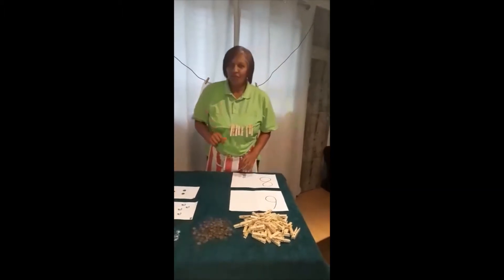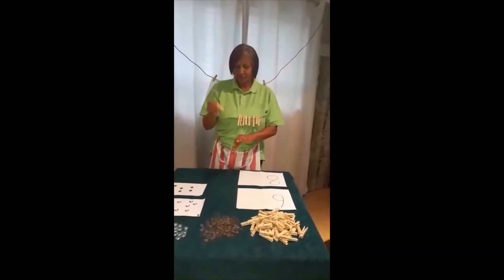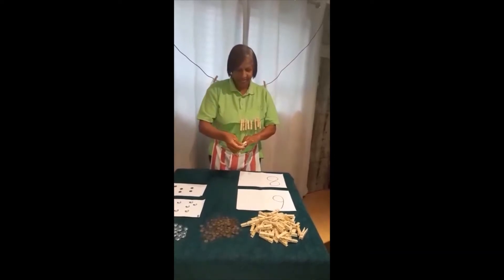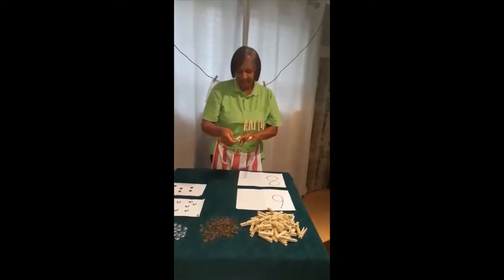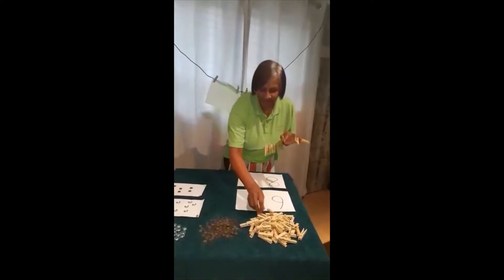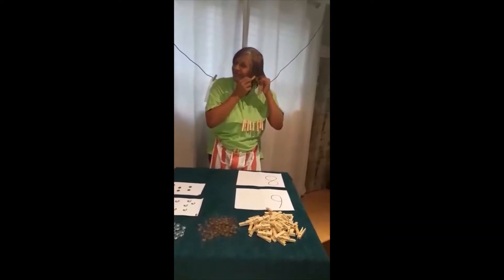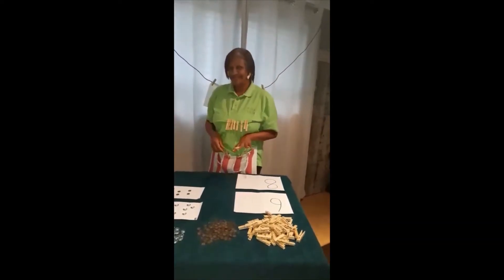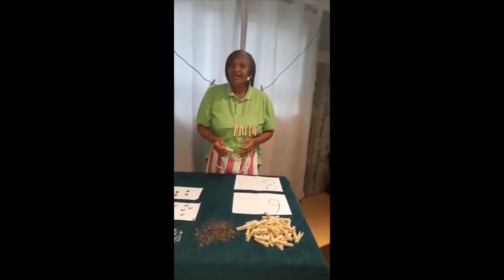This is what I remember what we used to do with pegs when we were children. I'm sure you guys are doing this too. You pretend that you have long nails. And there's another way — you pretend that these are your earrings. Look at that! So today we're gonna be having fun with numbers.